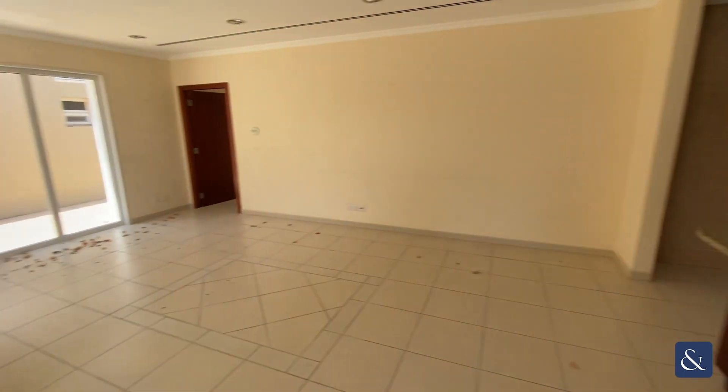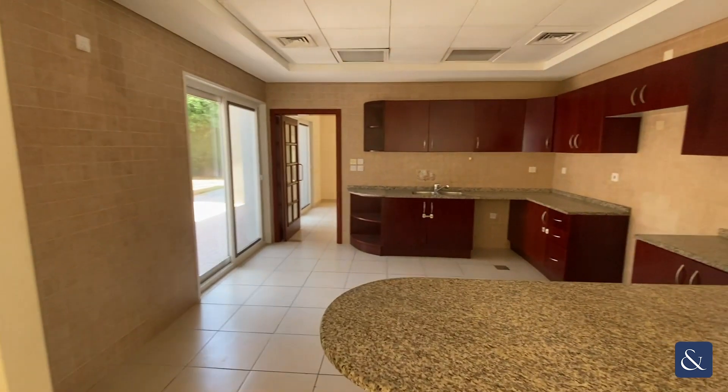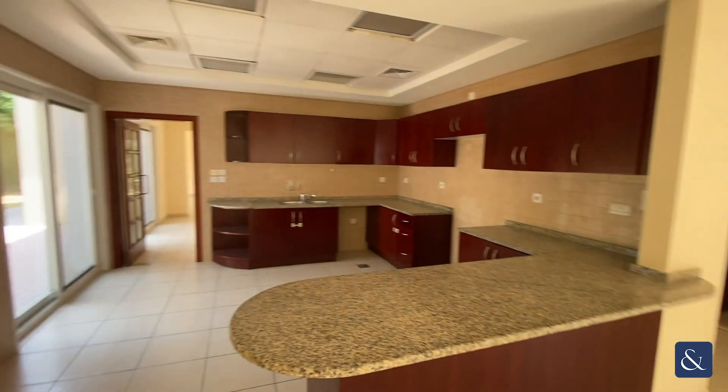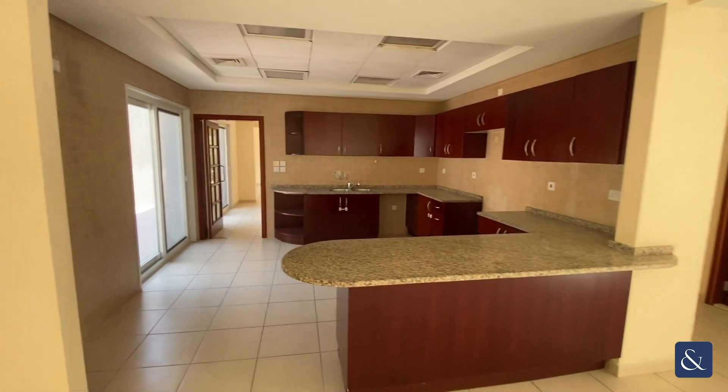You've got this big living space off the kitchen. And then you've got this large open-plan kitchen, with access through to the main living area and the dining room.